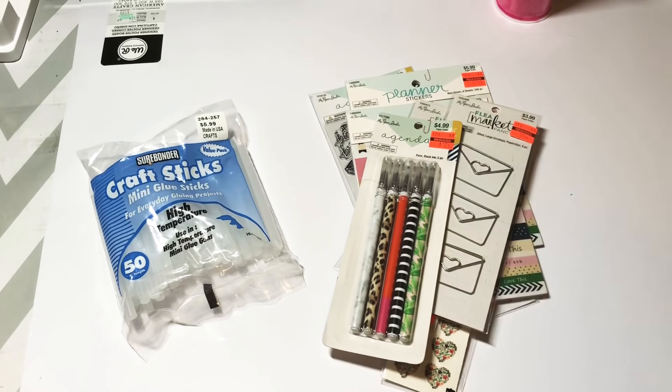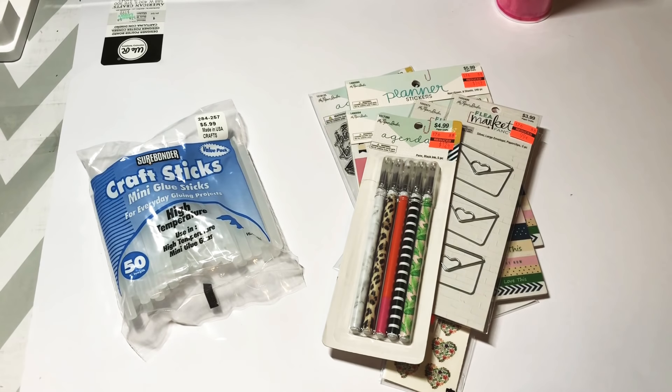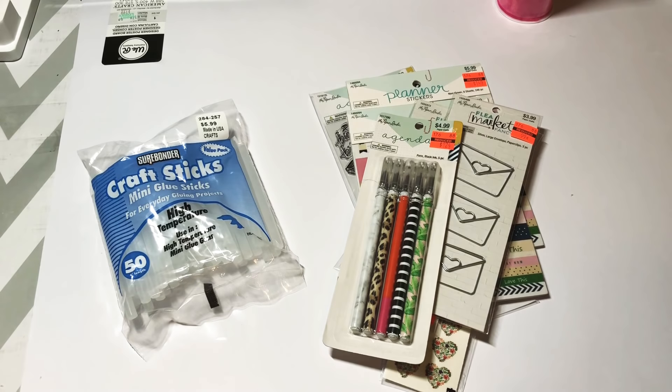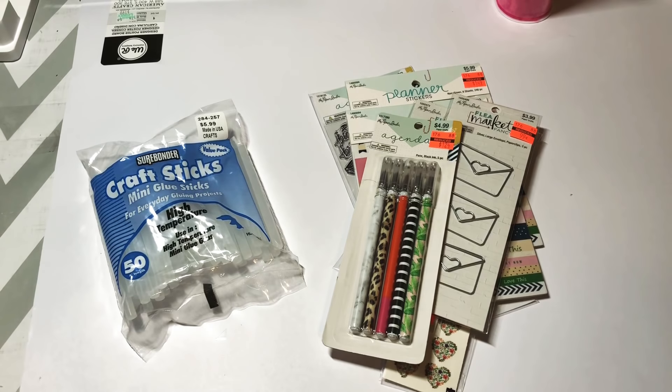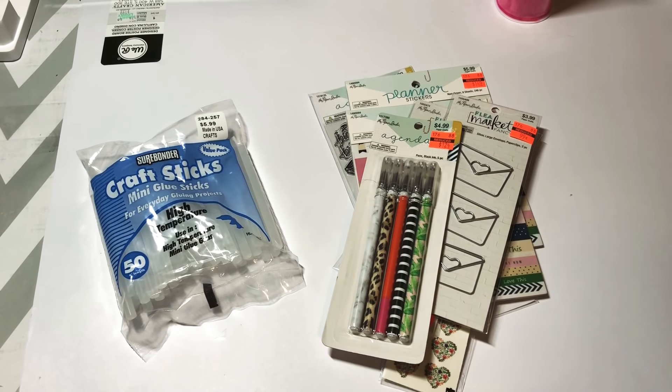Hey y'all, this is Dina, welcome to my channel! I am back today to show you a few things that I picked up at Hobby Lobby. They're having a very large clearance sale, and I kept seeing people's videos pop up on YouTube about the clearance items. Lots of things are 75% off, so I told my husband I need to go to Hobby Lobby, and he said okay.